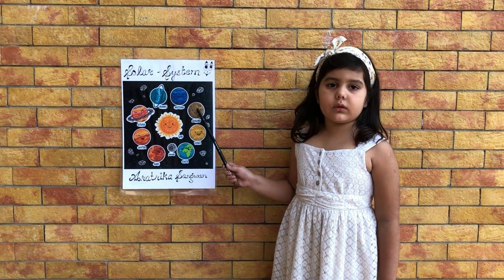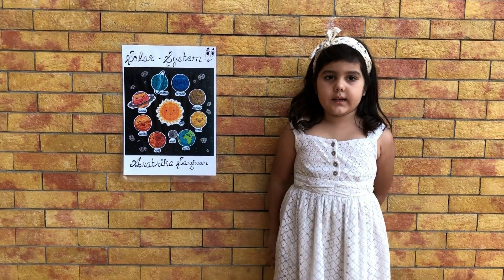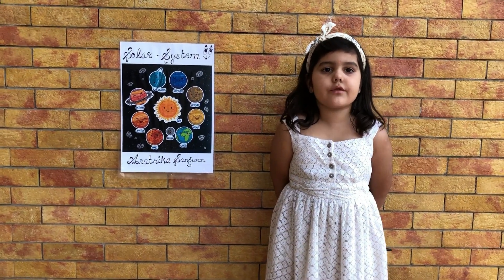Mercury is the first and closest planet to the sun. It is a very hot and rocky planet.